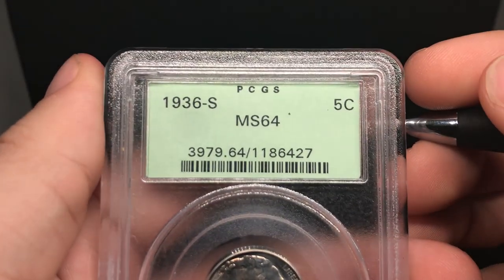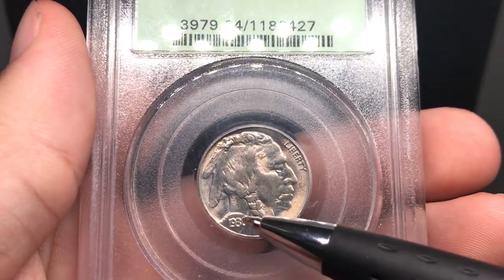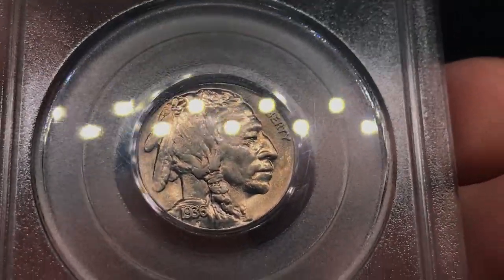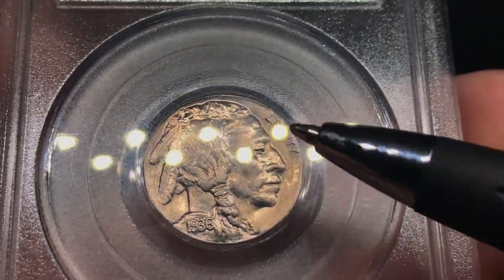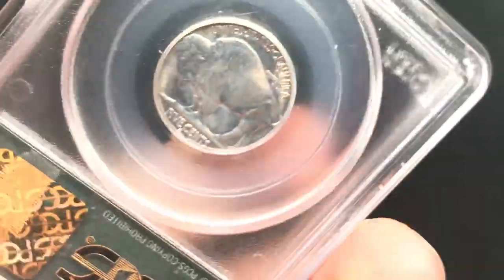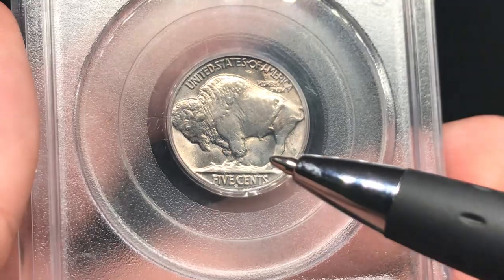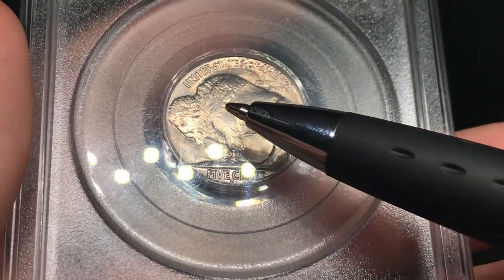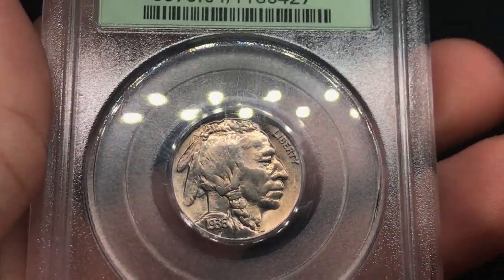Here is a 1936 Buffalo Nickel graded MS64 in an OGH holder. When you angle it down a little bit, there's a little bit of haze hugging the back of the head. There's a little sheen in front of the face, which I think is normal. But there's a really weak strike in the center of the head and on the cheek — for me that's a no bueno. When you flip it over, there's a little haze hugging the rim and some softness in the strike on the leg and shoulder. I think it's a nice coin, but I don't think it would CAC personally — I'll give this one a no sticker.